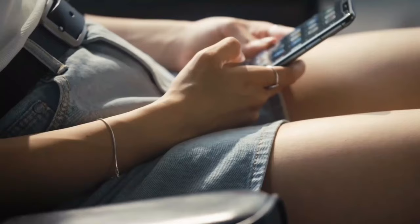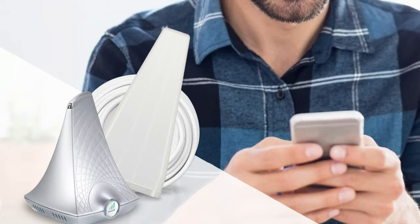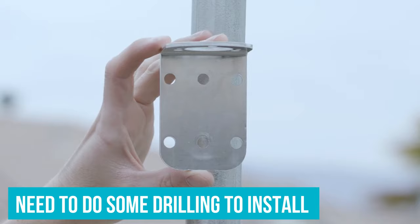Like most of the devices on this list, the SureCool Flare 3.0 supports all major carriers, including AT&T, T-Mobile, Verizon, Sprint, Straight Talk, and US Cellular. You will need to do some drilling to install the exterior aerial. If you truly hate DIY though, you may prefer the next model on our list.